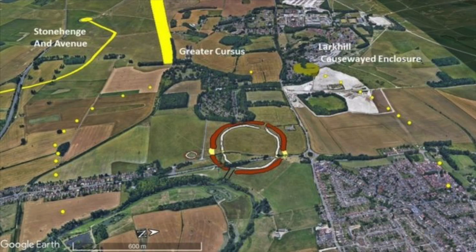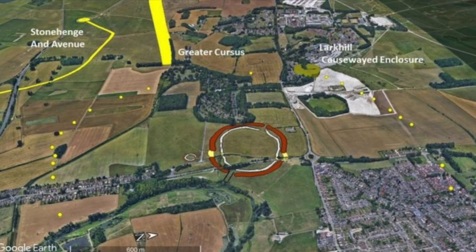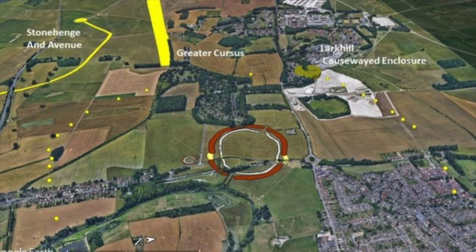The Ring of Pits is 20 times larger than Stonehenge, and it shows that the early inhabitants of Great Britain had developed a way to count, tracking hundreds of paces to measure out the pits.